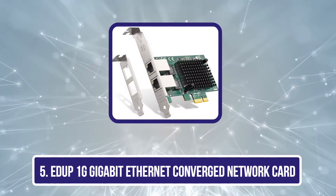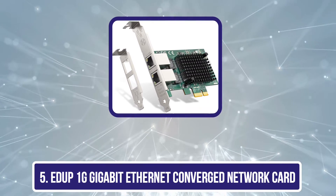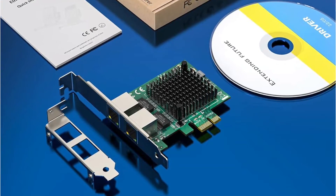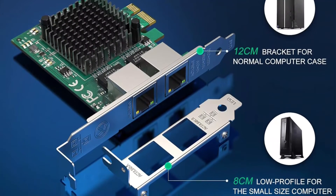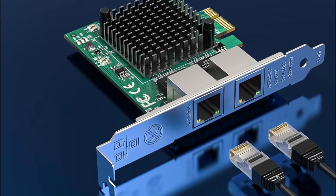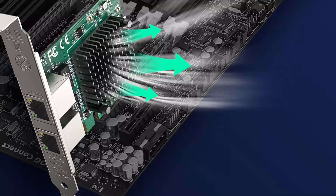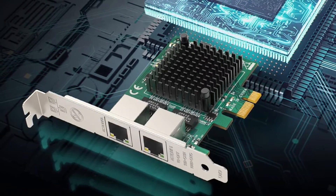The fifth and final choice is the EDUP 1G Gigabit Ethernet Converged Network Card. Equipped with the Intel 82571 chipset, this high-performance PCI Express x1 adapter offers unparalleled features for virtualization flexibility and reliable performance. With dual RJ45 ports, it allows for long-distance links with file servers or remote workstations. The card supports half-duplex and full-duplex operations at various speeds, and is compatible with Windows, Linux, FreeBSD, VMware, and ESXi.